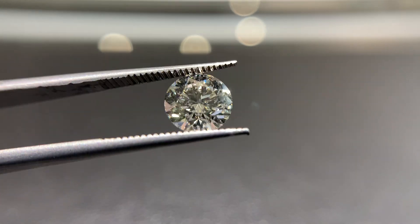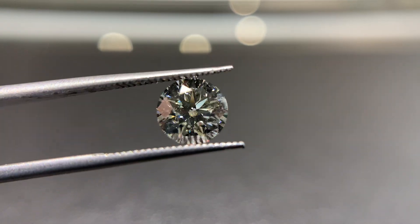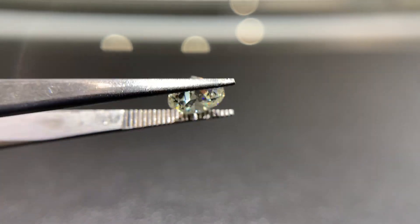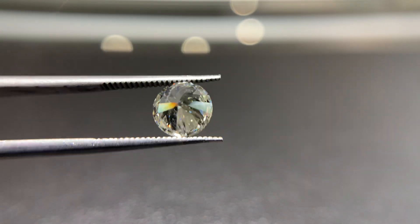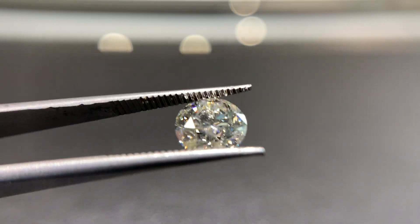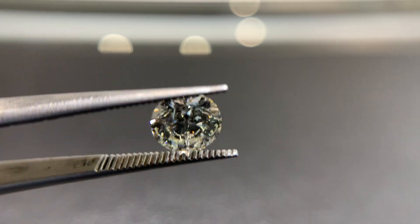Also, as a 90 pointer, it's going to look very much like a 1 carat diamond. It's over 6 millimeters, so the actual diameter of the diamond is very similar to what a 1 carat would be, but it's priced less for sure. So the lab that certified it and the weight of the diamond are both doing it favors here.